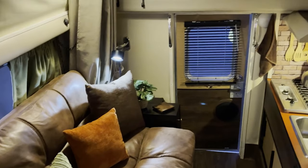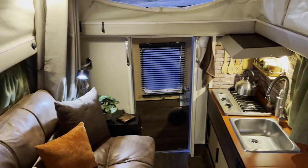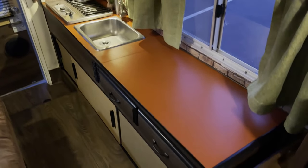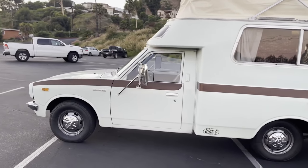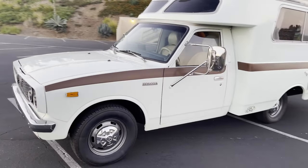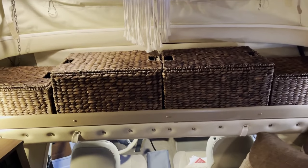$8,000 in upgrades have been added in the past 18 months, and thought was put into every single detail. The vehicle is currently stored indoors and is ready for camping as soon as you get the keys. For more information, check out toyotarvforsale.com and be sure to subscribe for more Toyota motorhome content.